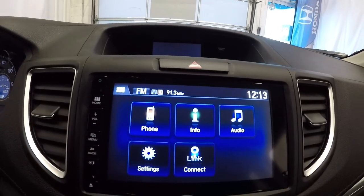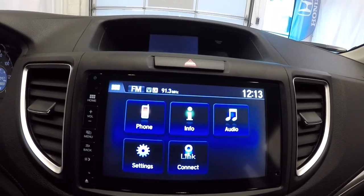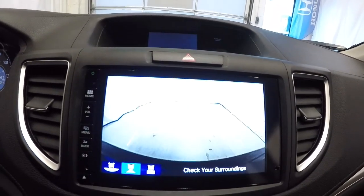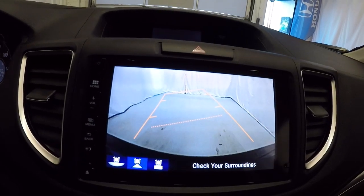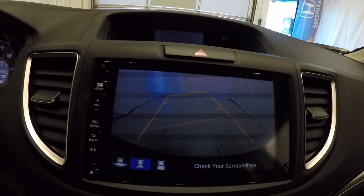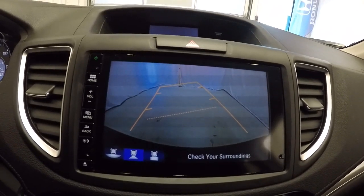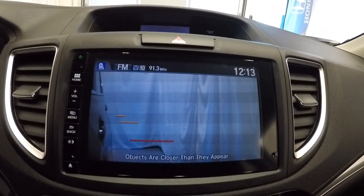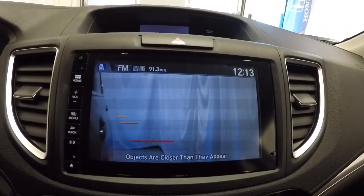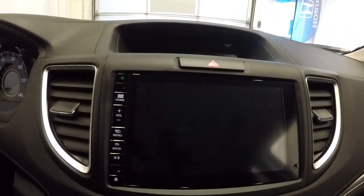Now that it's started, here are the radio displays and the apps screen. Activating the backup camera — it's got guidelines on there as well. And here's the blind spot monitoring camera, which gives you a visual of your blind spots — a nice safety feature that Honda offers.